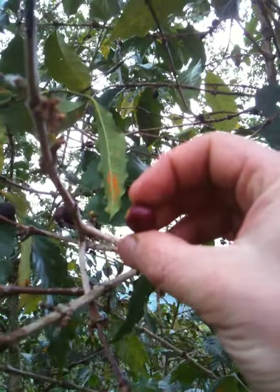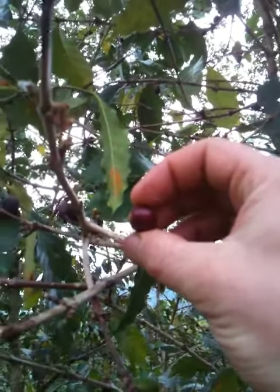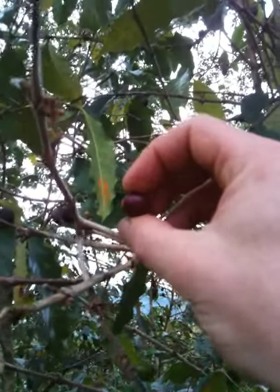It takes approximately 1,000 of these to make one pound of coffee. People walk around these hills — and believe me, the hills are tall — and it is the middle of the jungle. This is wild tree coffee in Ethiopia.